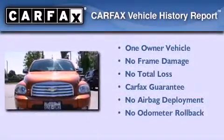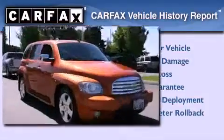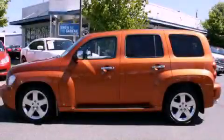This Chevrolet has had only one owner, and it qualifies for the Carfax buyback guarantee. This vehicle won't last long at this price — call and arrange a test drive now.